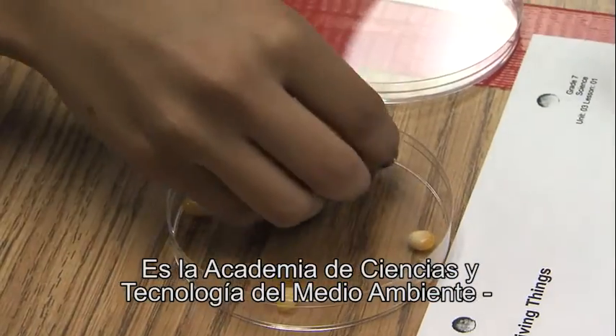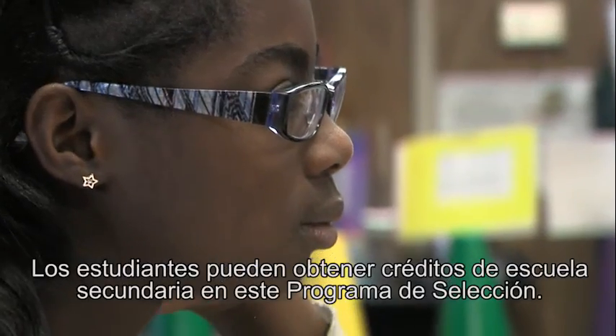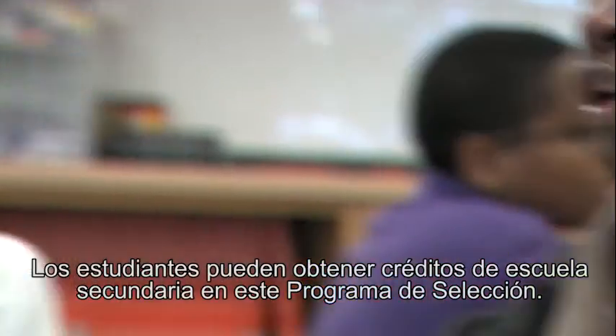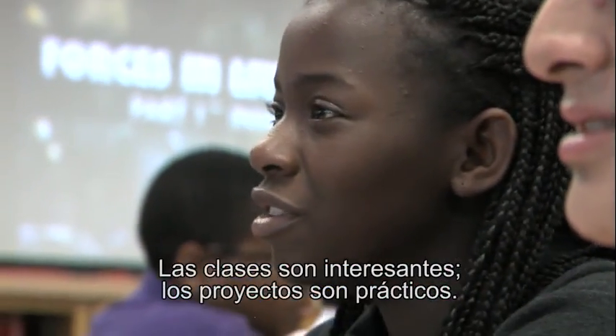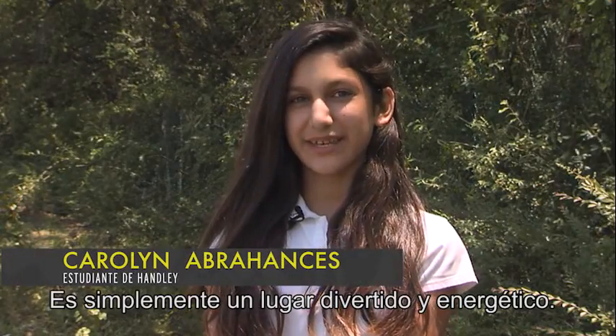It's the Environmental Science and Technology Academy — INVEST for short. Students can earn high school credit in this program of choice. The classes are engaging, the projects are hands-on. It's just a really fun, energetic place to be.